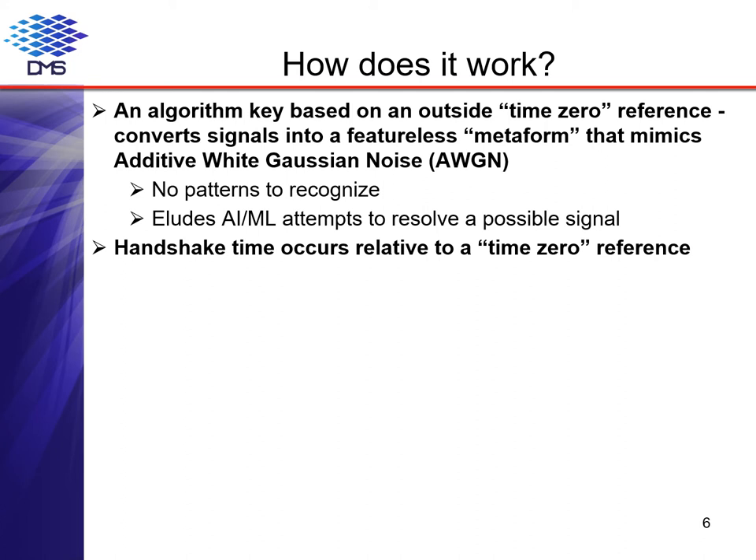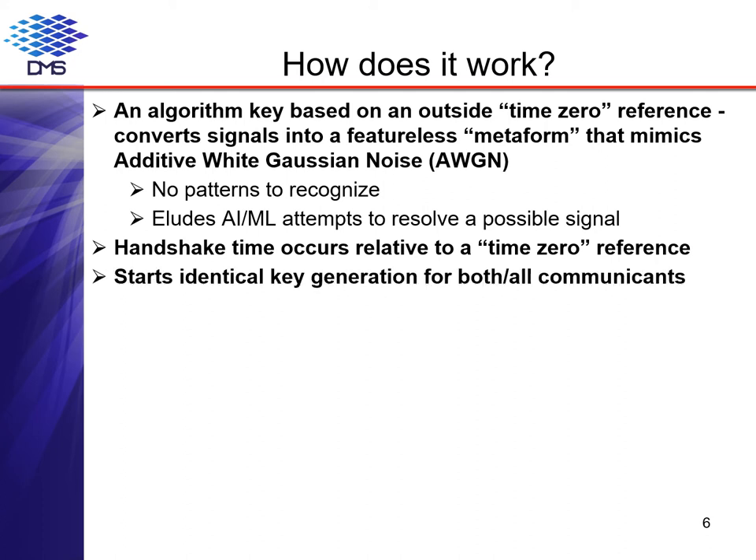The DMS CloakCom metaform algorithm converts the signal into additive white Gaussian noise that exhibits the same properties as background noise, so there are no patterns to recognize, even by emerging artificial intelligence and machine learning technologies. CloakCom provides another equally attractive advantage: there are no exchanged keys — nothing is ever exchanged, shared, or stored between the communicants. The algorithm generates its keys based on a single negotiated point in relative time. Communicants can set an arbitrary point in time as time zero, which can be in the past, at the point of a handshake, or well into the future.